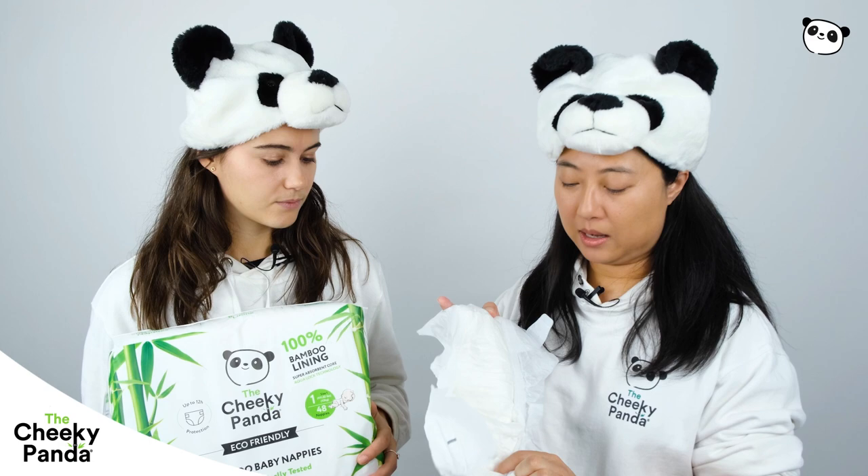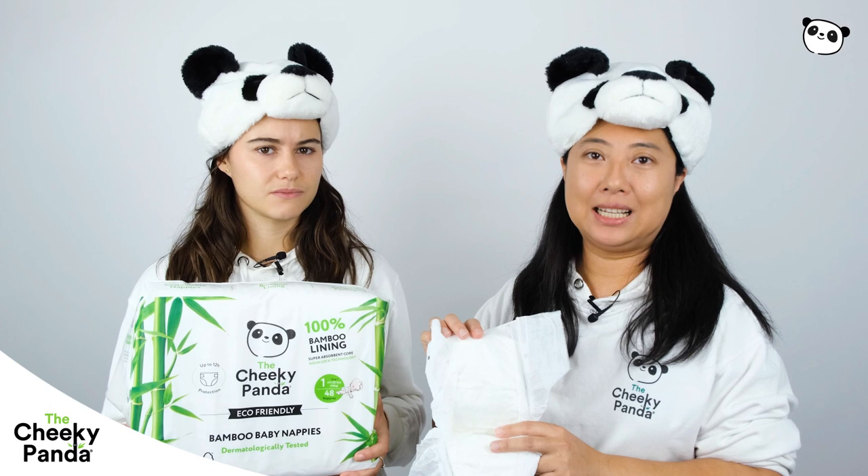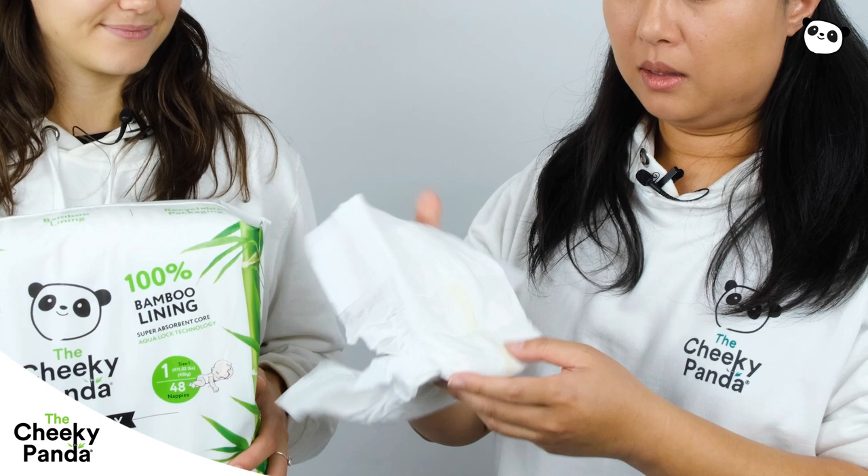So normal nappies, they come with plastic lining. This is 100% biodegradable, FSC certified, sustainable bamboo. Your baby will be less likely to get nappy rash with 100% bamboo natural fibre.